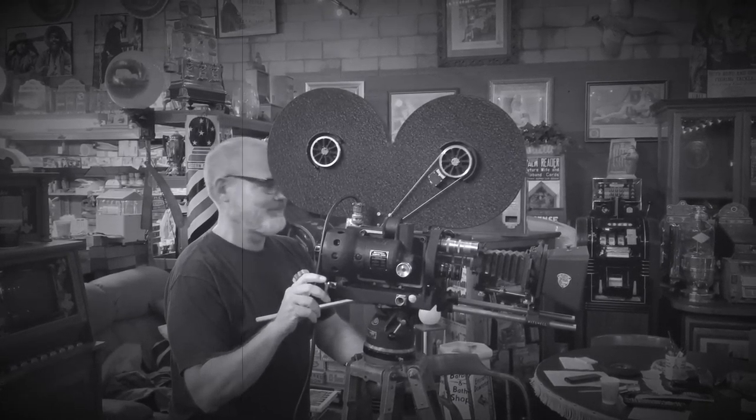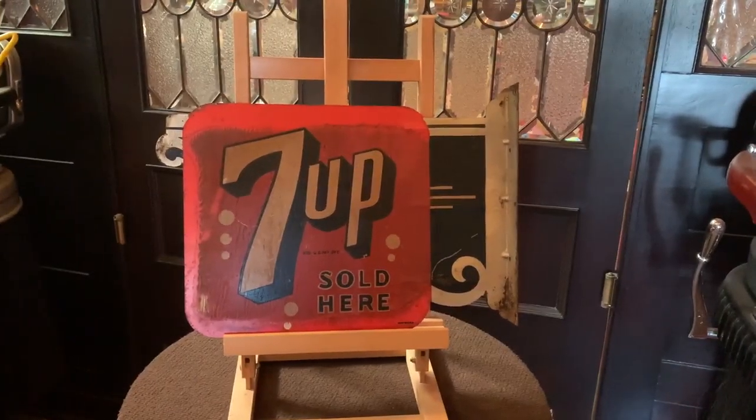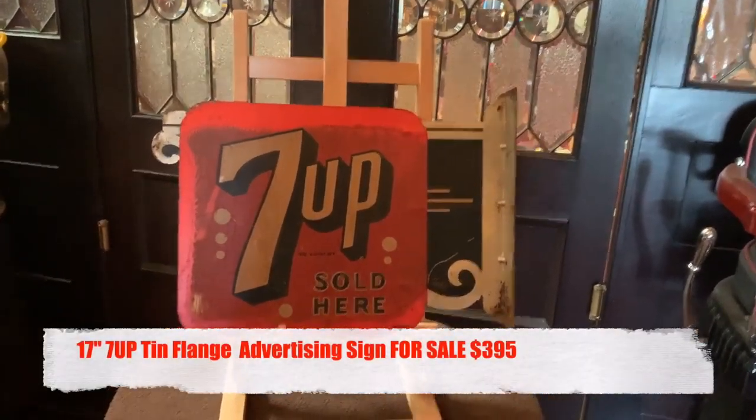Hey everyone, enjoy the show. I'm Antiques Network, how you doing today? What we have here is a 17-inch 7-Up flange sign.